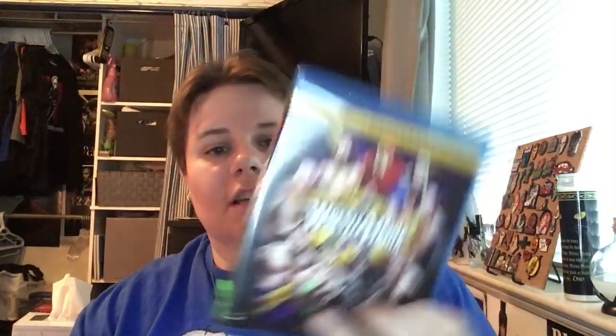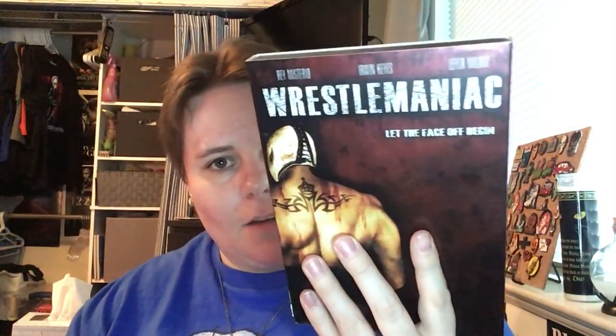The two free picks were WrestleMania 30 on Blu-ray — I'll probably skip the Undertaker vs. Brock Lesnar match since that's when the Undertaker's undefeated WrestleMania streak ended at 21-0. The other free one was Wrestlemaniac with Rey Mysterio, which I've seen in other people's horror film collections.